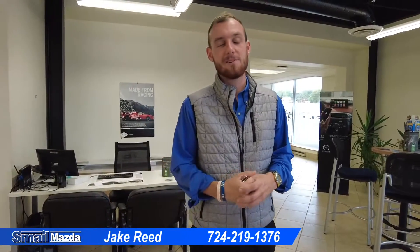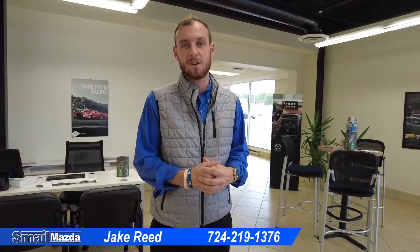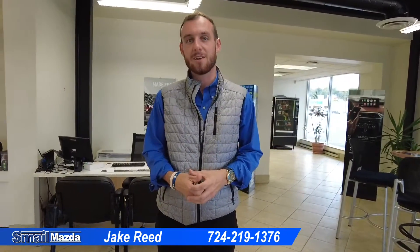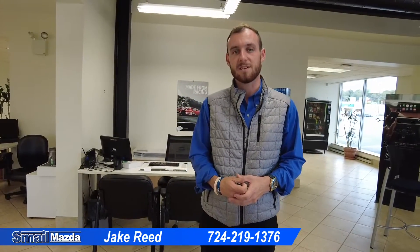That's a fraction of what we have here on the lot. Our new cars are coming in weekly — we're getting a truckload of them every week. Come visit us, we're right off Route 30 in Greensburg. We're online at SmaleMazda.com, or just give us a call at 724-219-1376.